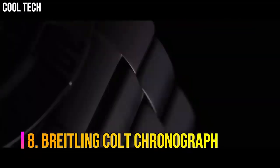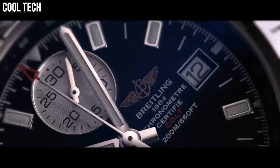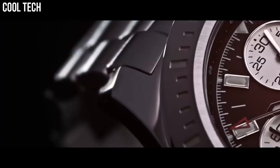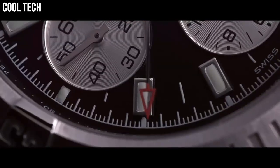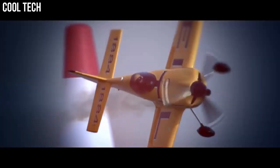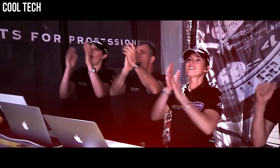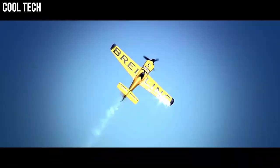Number 8: Breitling Colt Chronograph. Offered in quartz and self-winding automatic movements, both of which are chronometer certified. The Breitling Colt Chronograph collection has a variant for everyone no matter their tastes. They make great tools for professionals who seek to make use of their popular chronograph features, as well as precise dive and flight timing functions with their unidirectional rotating bezels. Brushed with polished stainless steel case. Professional 3 bracelet. Scratch resistant glare proof sapphire crystal. 200 meters, 660 feet water resistant.